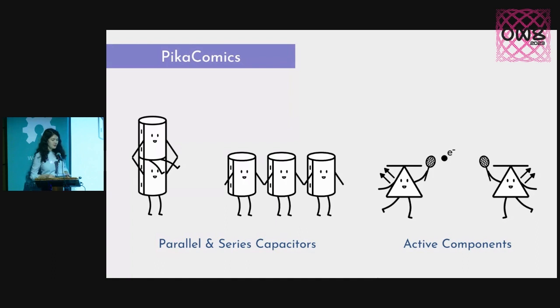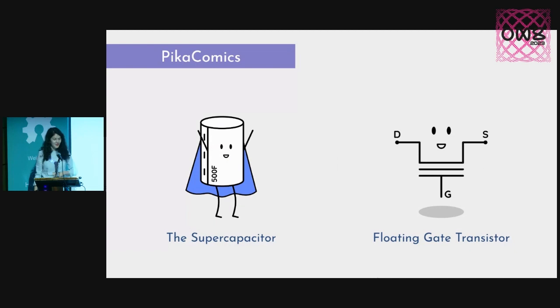Art can also be used as a great tool for communicating complex ideas. And that's what I've been doing through Pika Comics, which is a comic that explains electronics in a fun visual way. For example, here we have some parallel capacitor friends and some active components playing tennis with an electron, or a supercapacitor and the floating gate transistor.